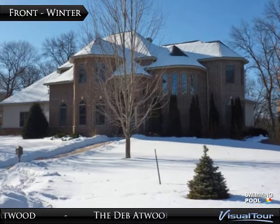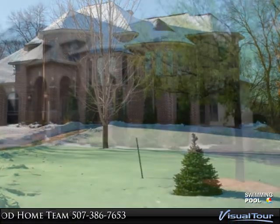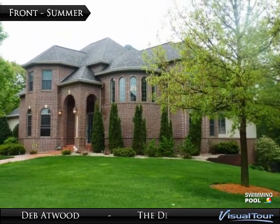This exquisite two-story brick home sits on a double ravine lot offering 1.54 park-like acres with lush landscaping, two courtyards, three-car garage, and fenced yard.